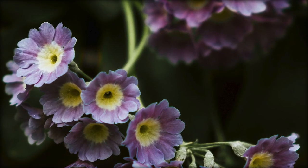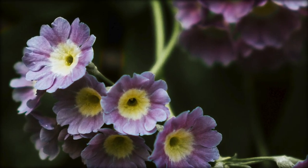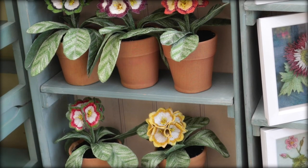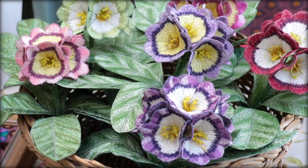In recent years auriculars have become a very important part of my work. Rather than growing these — as I don't have the perfect conditions or actually the skills — I visit auricular collections at flower shows whenever I can. Auricular theatres have always fascinated me and the huge variety of different colours in the plants are incredibly inspiring.